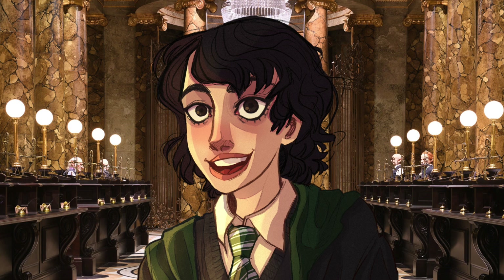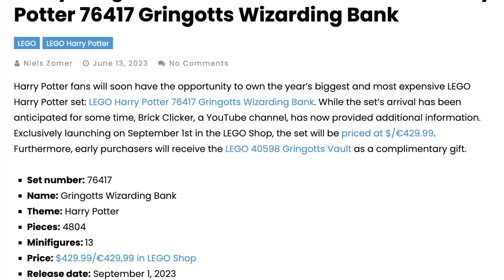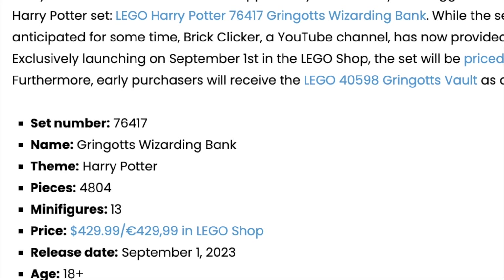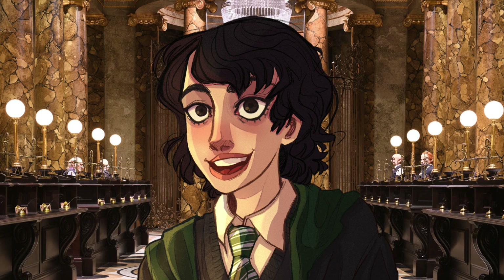For Gringotts Bank, it is set number 76417 with 4807 pieces, which is gigantic, and it will be retailing for $429.99 USD. That's a very expensive price, however I find the piece count does justify it.